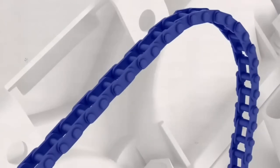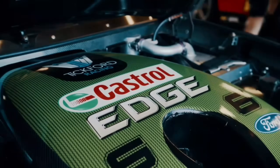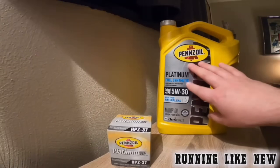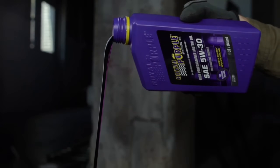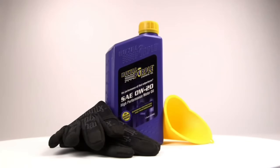Welcome to Propix Master. Is your engine losing power, running rough, or needing oil changes too often? Don't worry — today we're revealing the top five best full synthetic motor oils that keep your engine cleaner, stronger, and running like new. From performance to protection, we've tested the best, so let's dive in and find out which oil gives your car the ultimate edge.